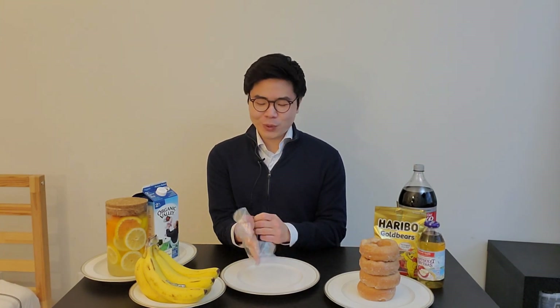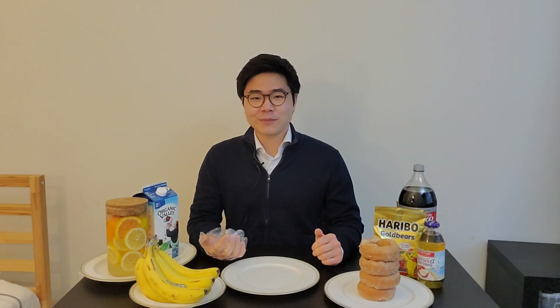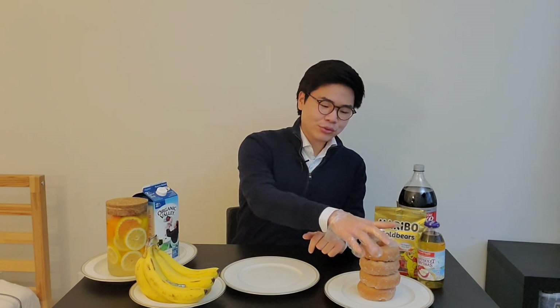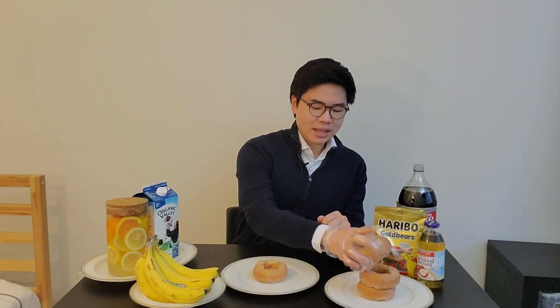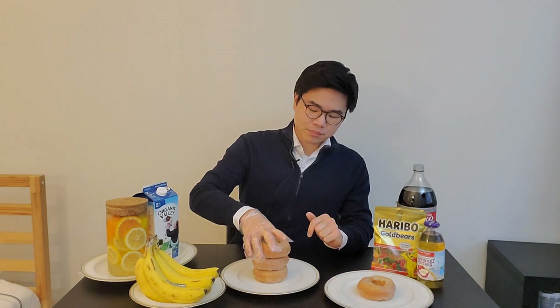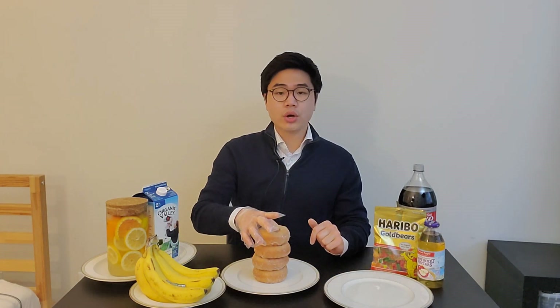However, bananas are of course superior in terms of overall health. With this knowledge, let's look at another example. If I eat two donuts now, wait 30 minutes, and eat the remaining two, I would have two acidic exposures — so I would actually be better off eating all four of them in one go.